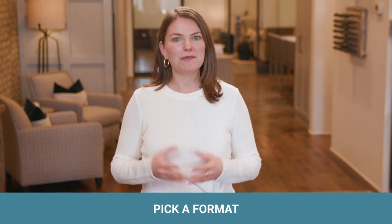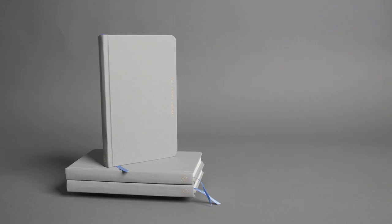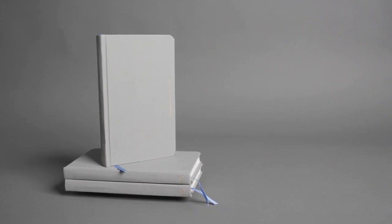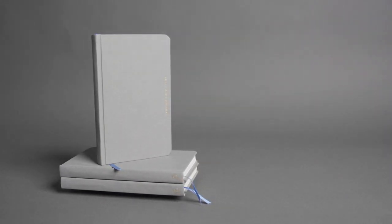Step 1 is to pick a format. You may prefer a yellow legal pad or a journal you already have on hand, but I recommend the Full Focus Journal. It's intentionally designed to look and feel good, so you'll feel comfortable carrying it wherever you go.